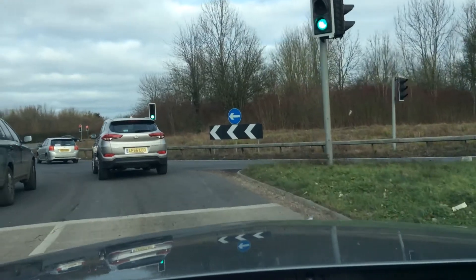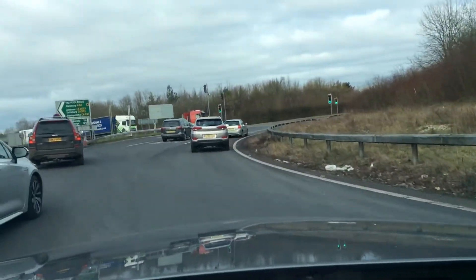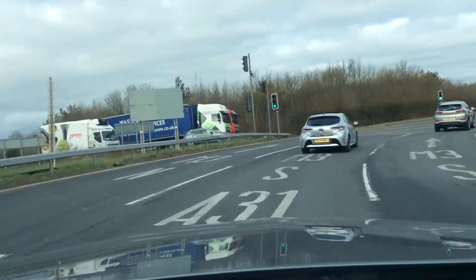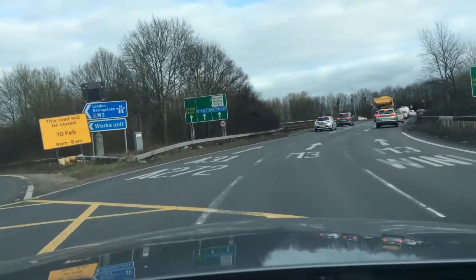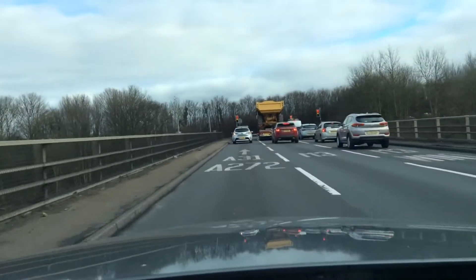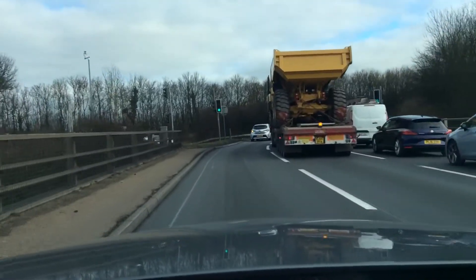Checking my mirrors, glancing right, making sure it's clear. Middle mirror, left — I'm moving into the left lane now, where it says A272. Middle mirror checks, scanning the junction, yellow box — all clear on the other side. Middle mirror, left mirror, moving into the left lane again. Middle mirror, signal, into the left lane where it says A272.